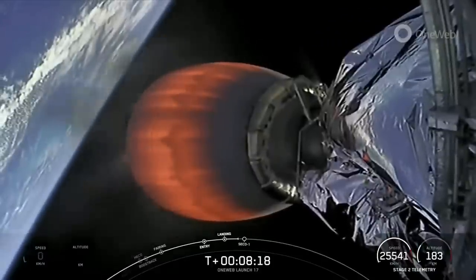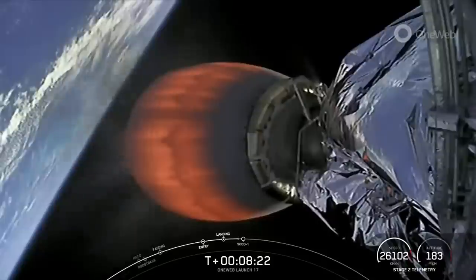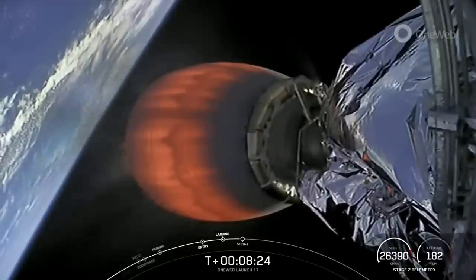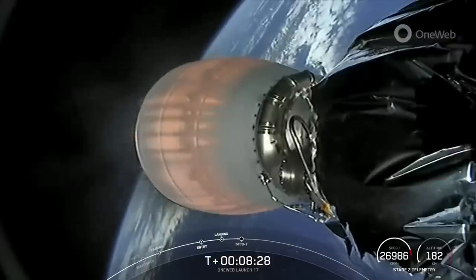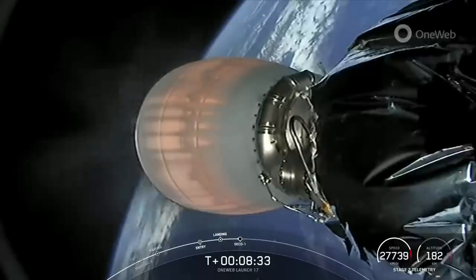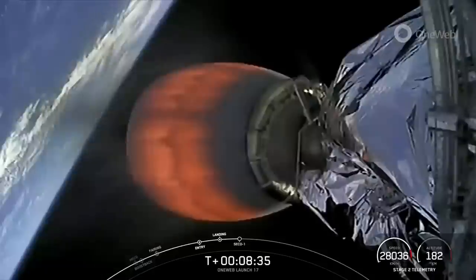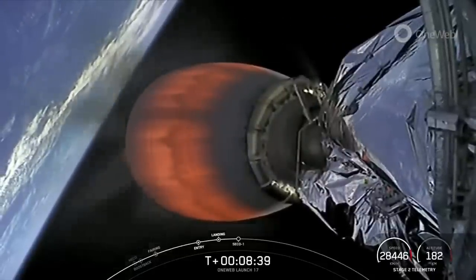Now back to Stage 2. Stage 2 is looking good with just about 10 seconds left before second engine cutoff. And MVAC shutdown — back shutdown confirmed.